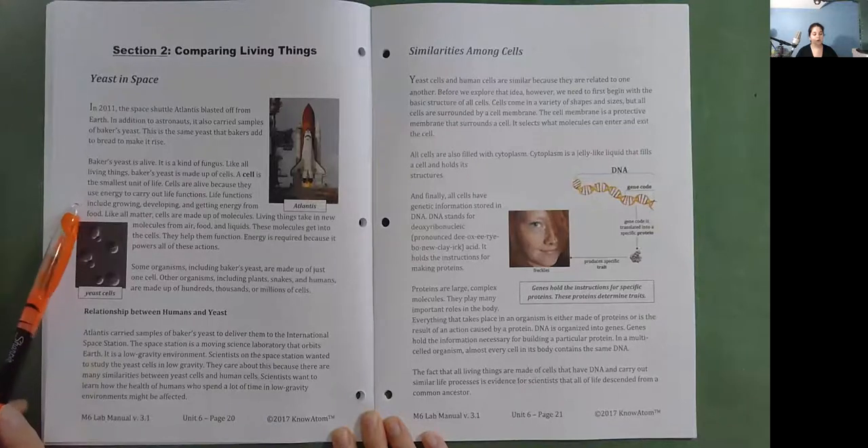Like all matter, cells are made up of molecules. Living things take in new molecules from air, food, and liquids; these molecules get into the cells and help them function. Energy is required because it powers all of these actions. Some organisms, including baker's yeast, are made up of just one cell. Other organisms, including plants, snakes, and humans, are made up of hundreds, thousands, or millions of cells. Atlantis carried samples of baker's yeast to deliver them to the International Space Station — a moving science laboratory that orbits Earth in a low-gravity environment. Scientists on the space station wanted to study yeast cells in low gravity.